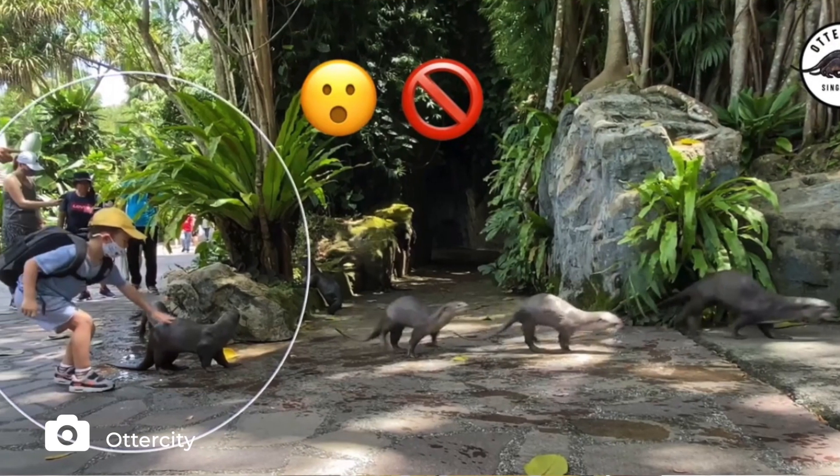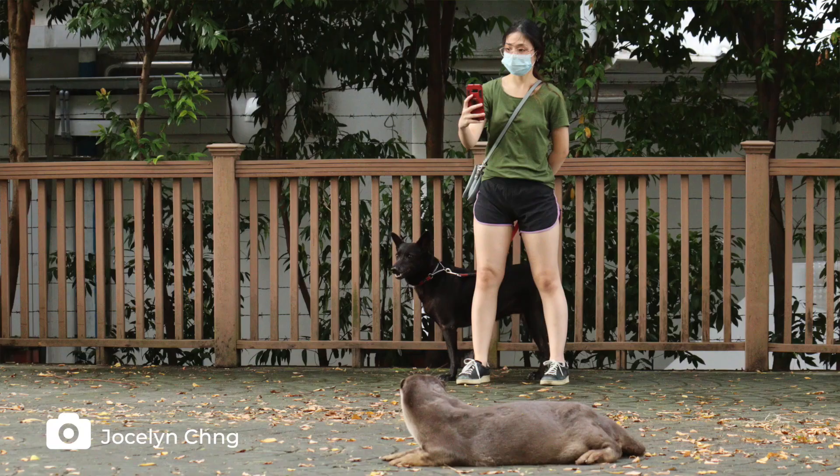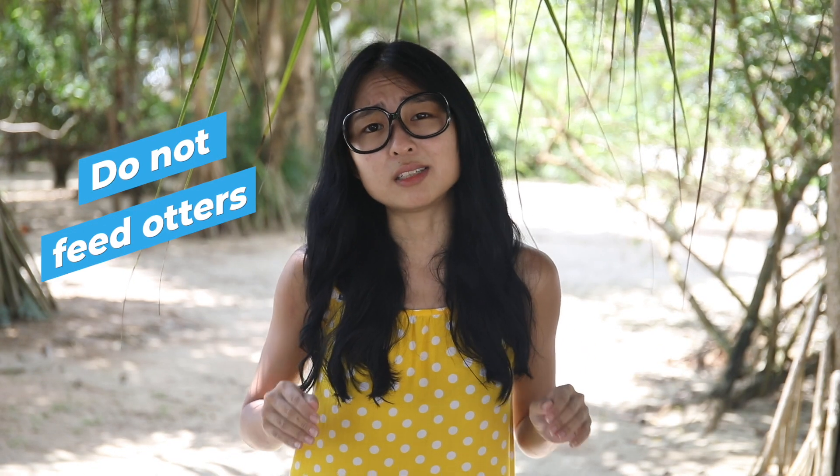When you encounter otters, appreciate them from a distance. Keep your voices low. Do not corner them or walk between a mother and her pups. If you have a dog with you, keep your dog on a tight leash to prevent it from chasing the otters. It is illegal to feed wildlife in Singapore, so please do not feed our otters, as your act of kindness will affect their natural eating habits that keep our ecosystem healthy.